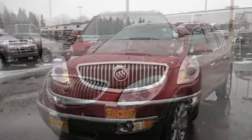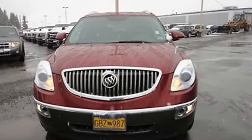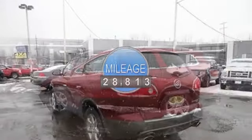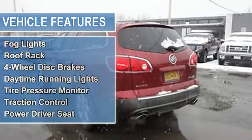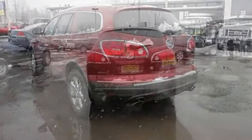This vehicle features the following equipment: automatic 3.6 liter six cylinder 288 HP, AM FM radio, hands-free phone, air conditioning, auto dimming rear view mirror, cruise control, power door locks, power steering, power windows, rear window defroster, and tilt steering column.